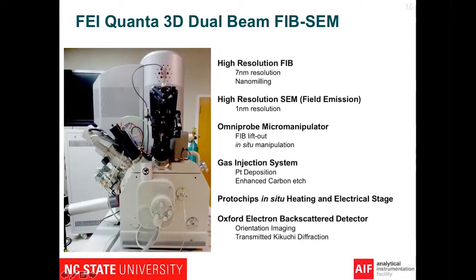Here we have the SEM column — the scanning electron microscope column — so that we can use it to find an area of interest on our sample. On the side, at 52 degrees, we have the ion beam column. What that does is allow us to take gallium ions and accelerate them towards the sample, which removes material from the surface. We also have a gas injection needle that lets us insert a gas into the chamber at the same time we use the ion beam, which allows us to actually deposit material.